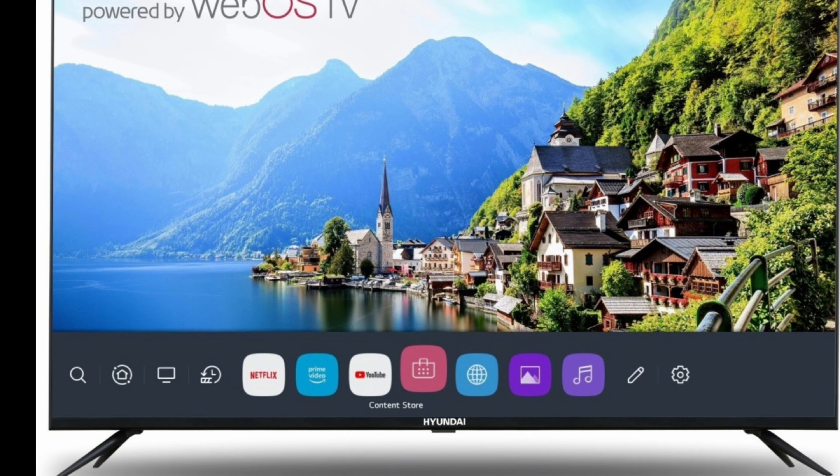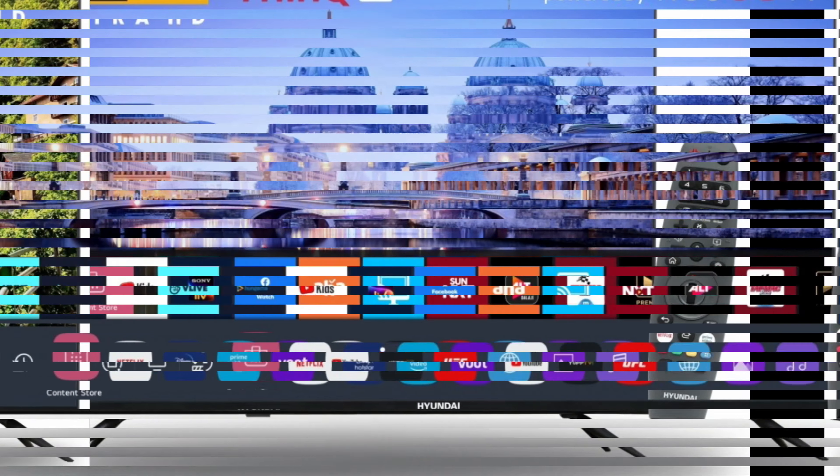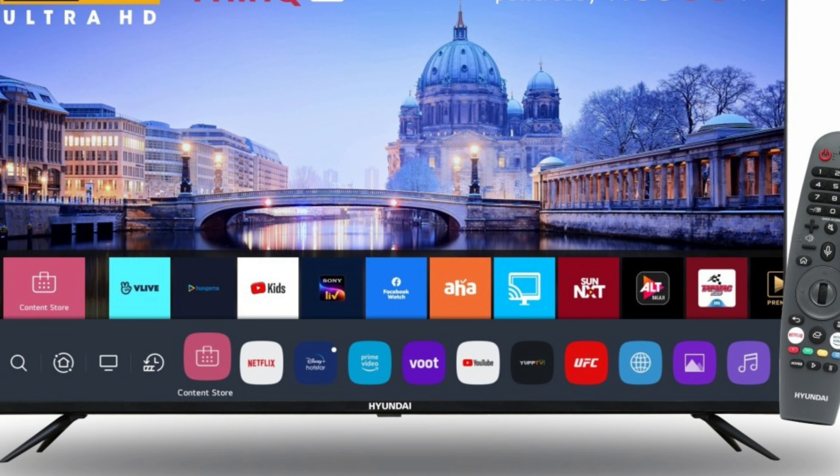Thank You AI Advantage: With built-in Thank You AI on this television, you can stream content anytime you desire. You can also use it to search Google for responses to your queries.